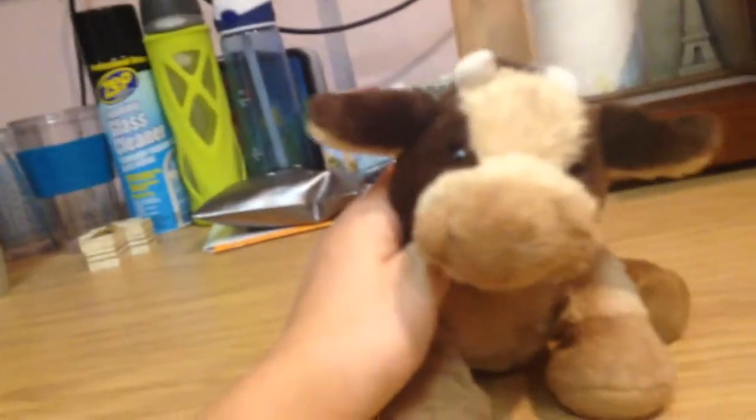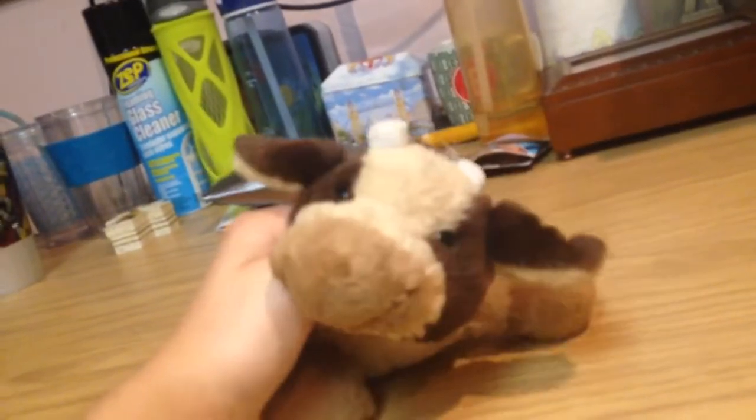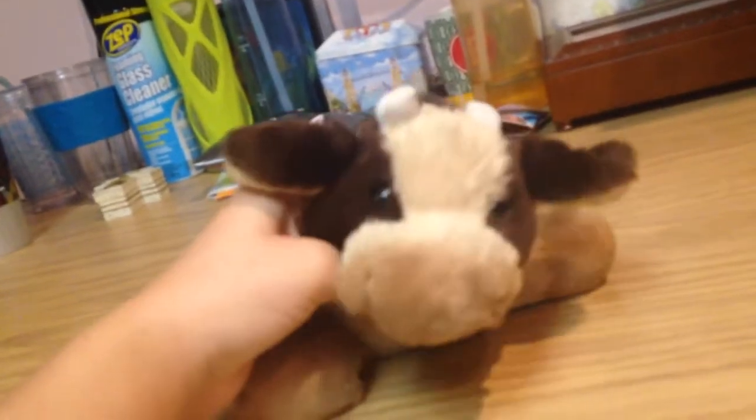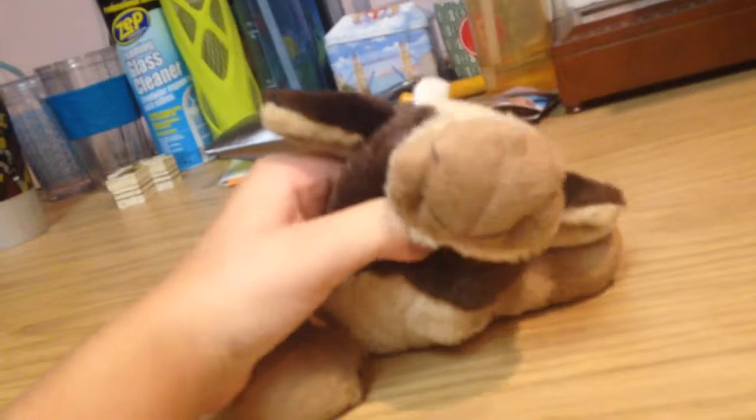I'll just shut her down and use it like this. So that was the review of the two Webkinz that people wanted me to review. If you guys want any more reviews, just leave it in the comments and I will get back to those if I have those Webkinz.